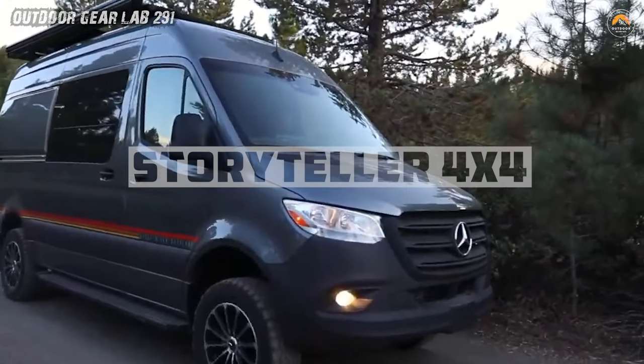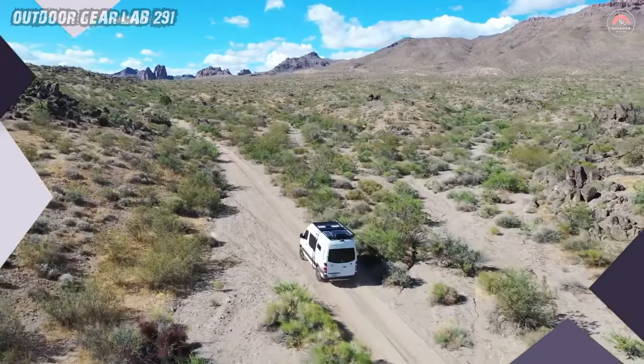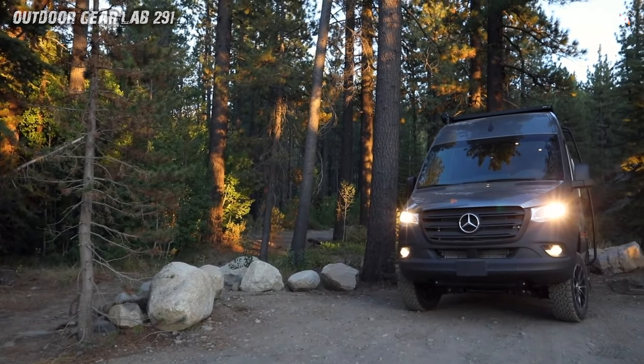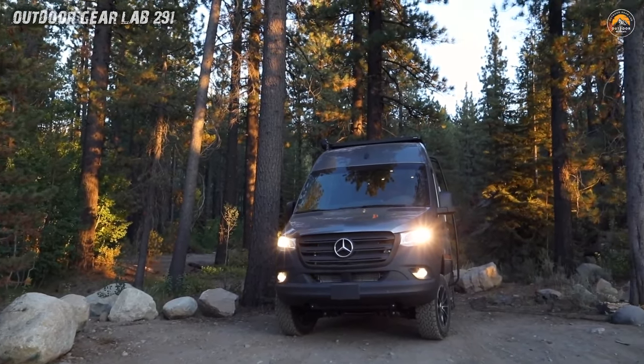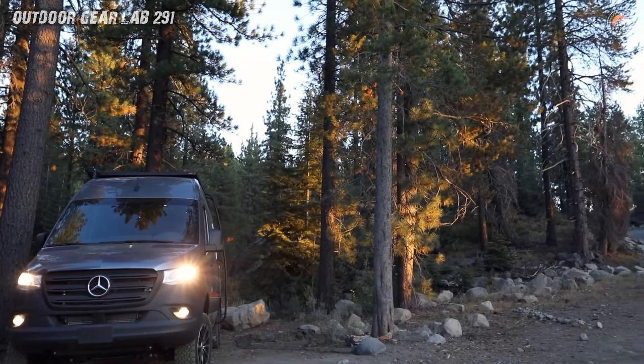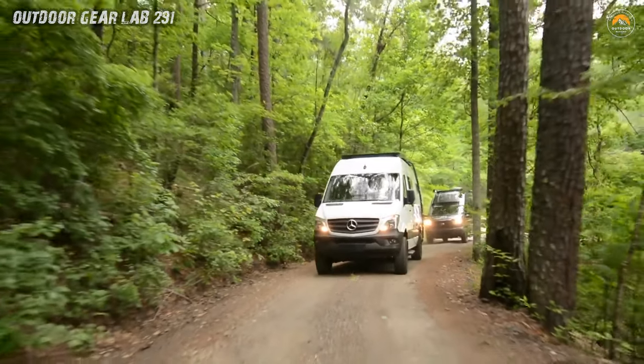The Storyteller Overland Mode 4x4 isn't just a van, it's a rolling saga of exploration. Imagine rugged dirt roads, secluded campsites, and vistas that stretch beyond imagination. This van is your ticket to off-grid wonder. Picture yourself waking up to sunrise hues, brewing coffee in a compact kitchenette, and stepping out into the wild.